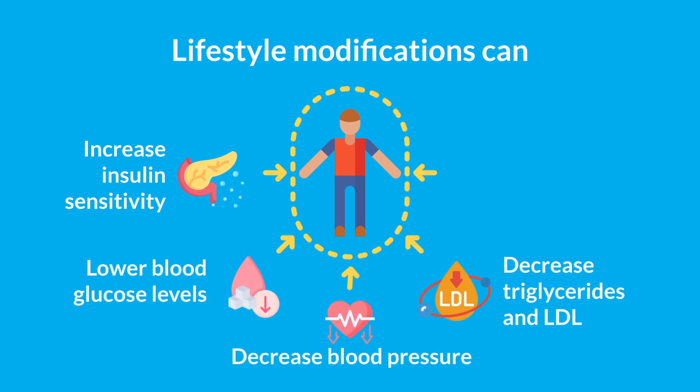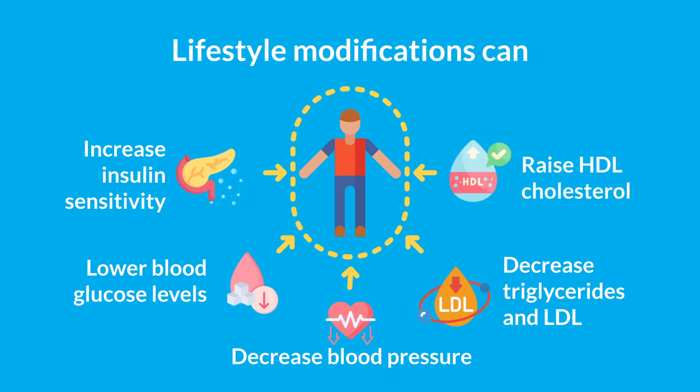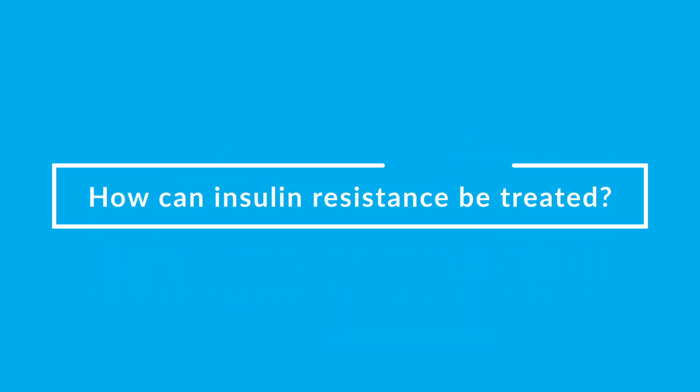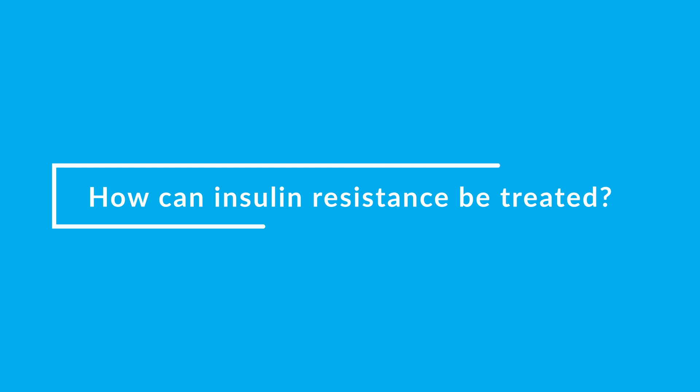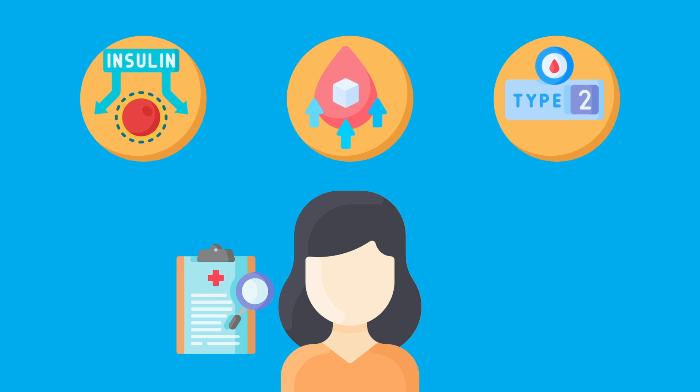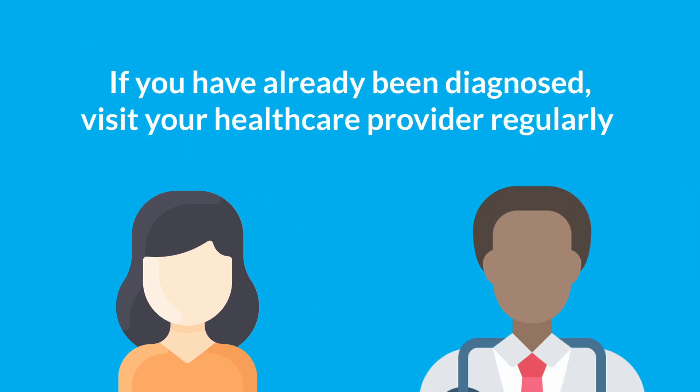These changes can also lower your blood glucose levels, decrease blood pressure, decrease triglyceride and LDL cholesterol levels, and raise HDL cholesterol levels. If you have already been diagnosed with insulin resistance or related conditions, visit your healthcare provider regularly to ensure your blood sugar levels are in a healthy range and that treatment is effective.